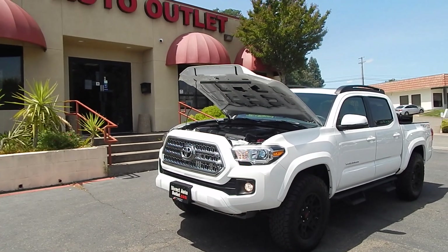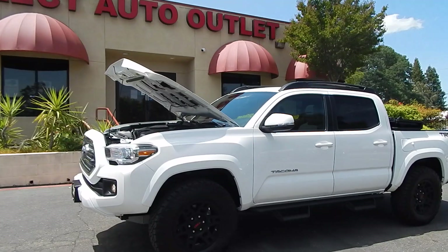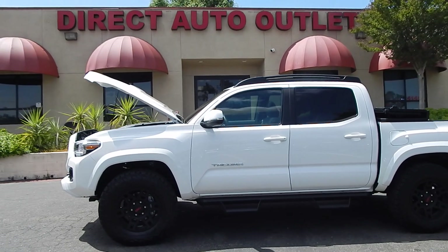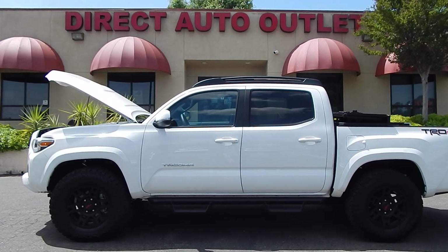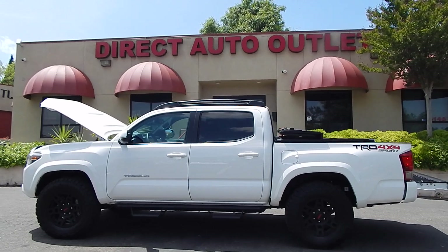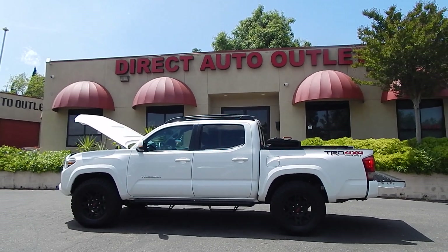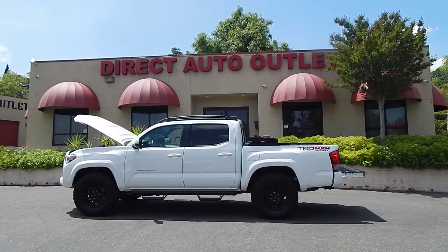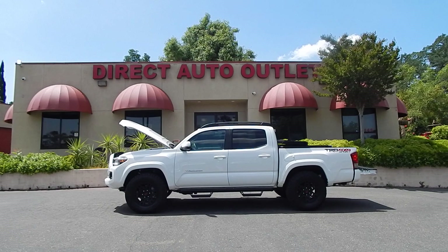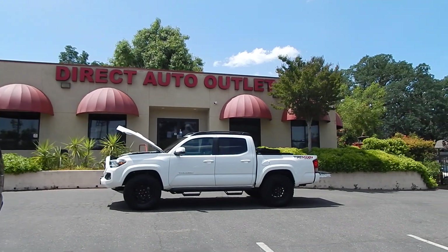If you've enjoyed this video, please consider giving us a thumbs up and subscribing to our channel — hit the bell notification icon to be notified of all future videos. We will be doing a test drive video on this truck just as soon as I conclude this video, putting it through its paces and taking you along for the ride, so please look for the link in the description. If you have any questions or comments, feel free to use the comment section below or call us directly at 916-765-7575, or find us 24-7, 365 days a year at www.directautooutlet.com. Thank you so much for investing your valuable time — we hope to see each and every one of you in the near future.